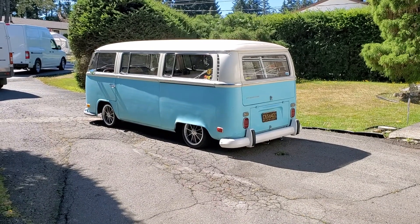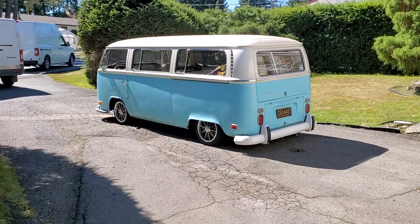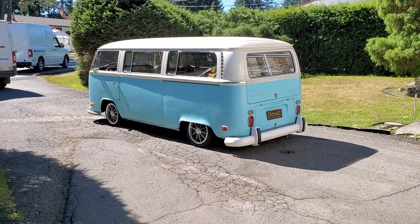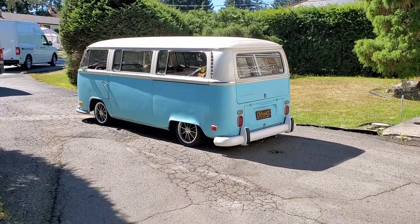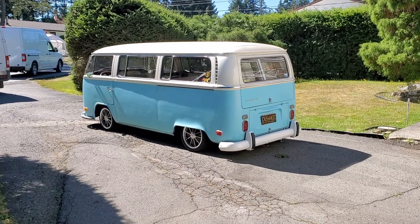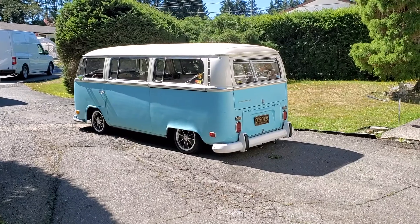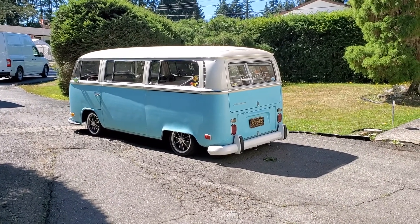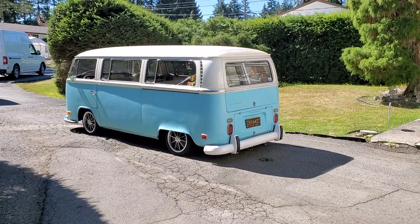Here's my 1971 Volkswagen Bay Window passenger van. It's the deluxe version so it has all the outside trim — all polished and fancy around the windows. It's got a four-inch Wagon West narrowed beam, 2.5-inch drop spindles, 4.5-inch rear shackles in the back, and 15-inch BRM rims.